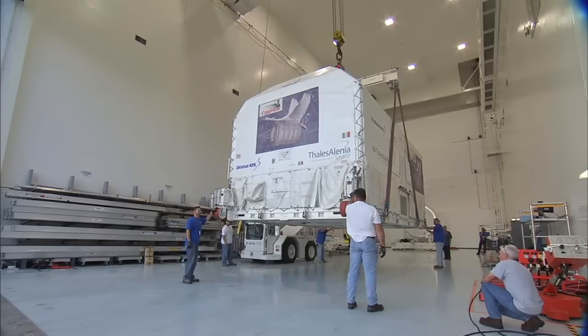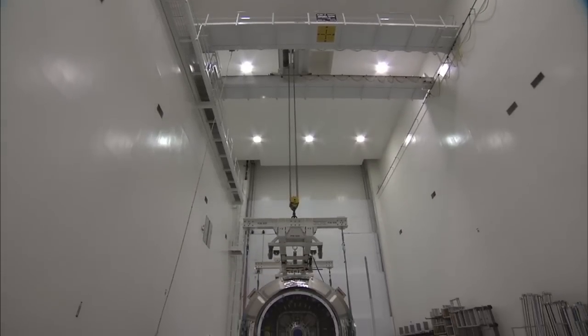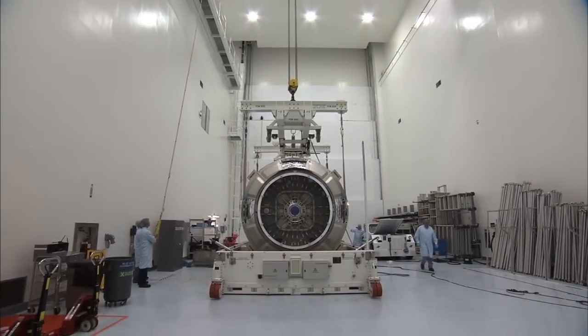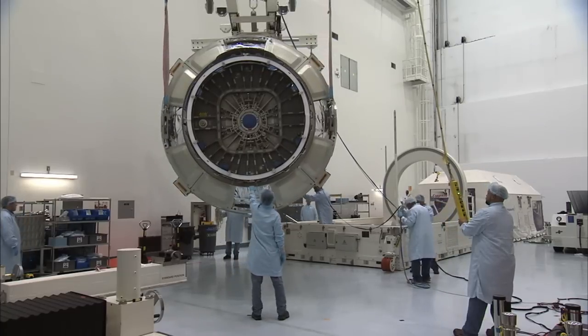The Cygnus spacecraft is comprised of two main modules. The pressurized cargo module houses the cargo which gets delivered to the International Space Station. The pressurized cargo module was designed and built by our partner, Thales Alenia Space in Italy, and arrived at the Kennedy Space Center in August.